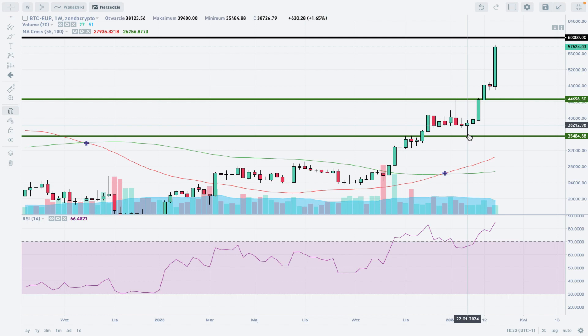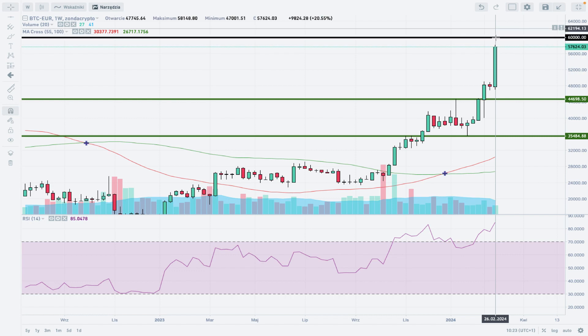Only if we break below that last technical support level might the outlook change to more bearish in the longer term. The market is trading above the 55-week and 100-week moving averages, which is another very good indication. We also have a golden cross, with the 55-week moving average crossing above the 100-period moving average, which confirms both the short-term and longer-term bullish outlook for Bitcoin to Euro, with potential pullbacks and corrections taking place during this up movement.